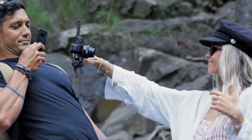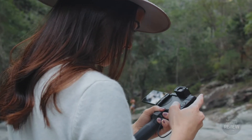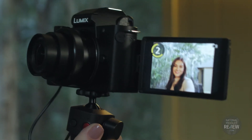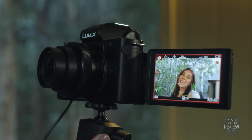Video selfie mode automatically activates when you rotate the screen forwards, enabling eye autofocus to keep you in sharp focus. And when you press record, the timer will count you in before it starts recording, keeping both your face and the background in perfect focus.